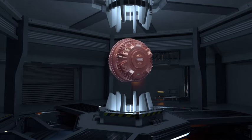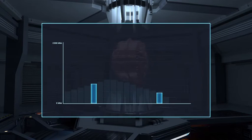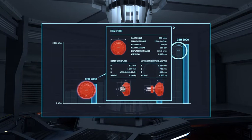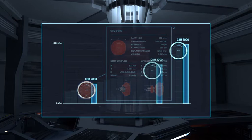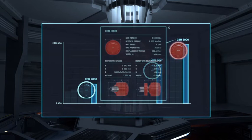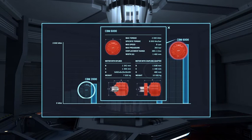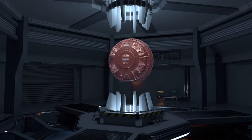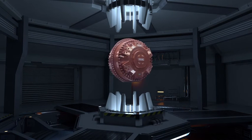That motor is the Heglund CBM, which comes in three different sizes: the CBM 2000, which has a maximum torque of 650 kilonewton meters; the CBM 4000, which has a maximum torque of 1300 kilonewton meters; and the CBM 6000, which has a maximum torque of 2000 kilonewton meters. In any size, it's a remarkable new motor for a remarkable drive solution.